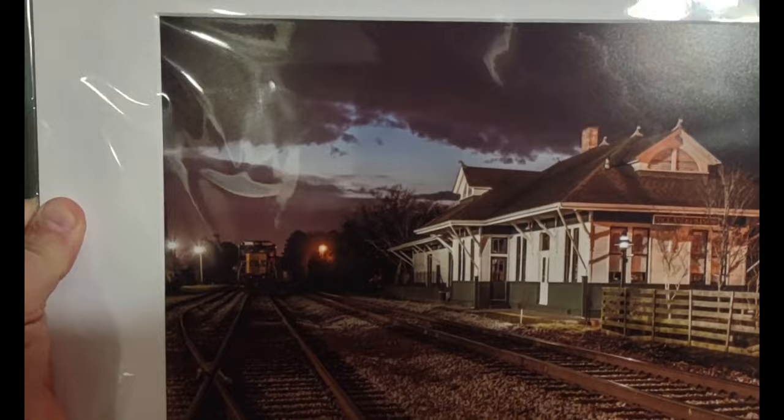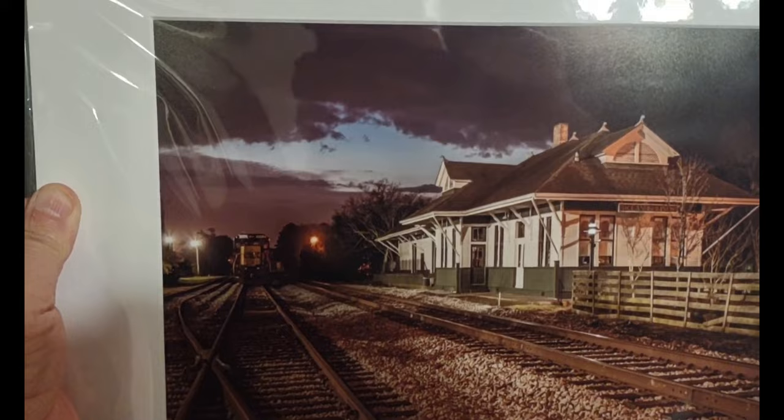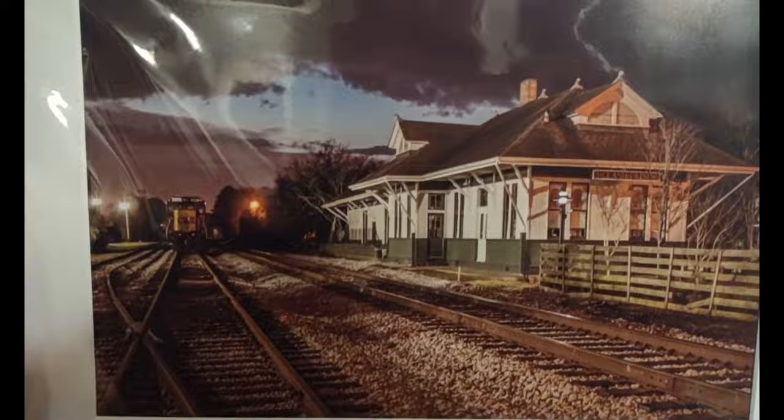The second one is a little bit smaller. It's of the old Louisville and Nashville train station in Ocean Springs — you can see the CSX locomotive in it. It's a photographic print, really nice and thick. I bought it here at a local art club that had a little sale going on.